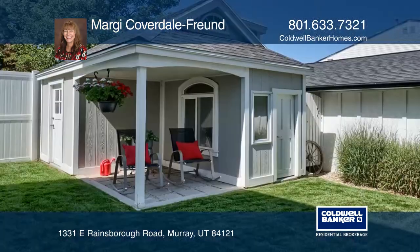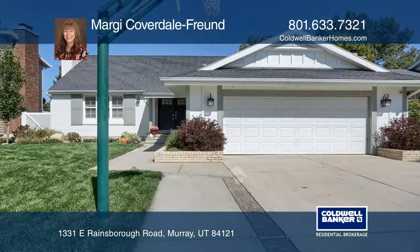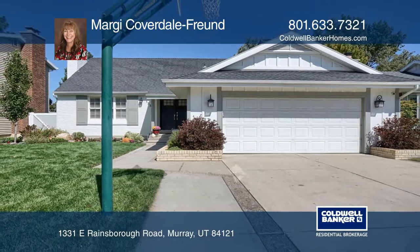The backyard has a large patio area and an outdoor shed. Contact Margie Coverdell Front for more information.